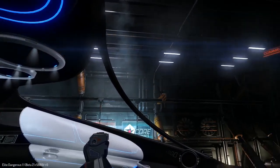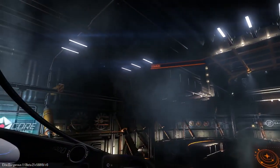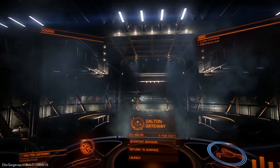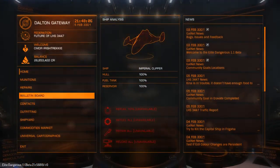Nice ship. Huge — must be pretty big. This canopy is massive. Let's have a look at the outfitting and we'll see the ship up close and personal.